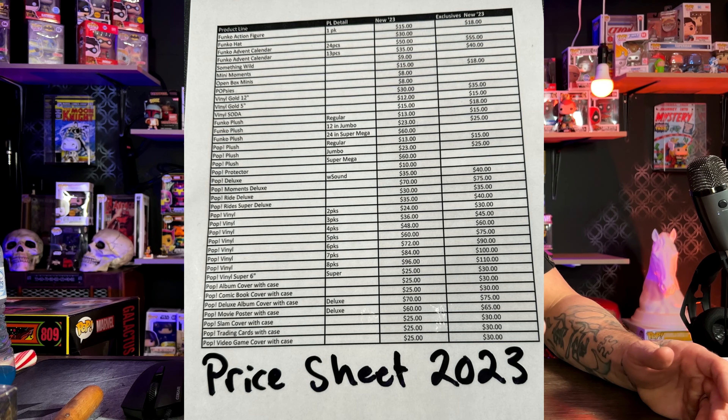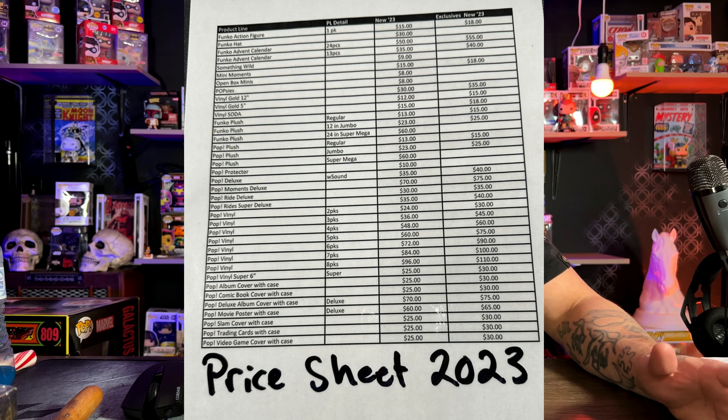You've seen the leaked Funko Pop price increase coming in 2023, and we all expected prices to go up. I looked at this list and thought about it for a while — the prices are going up, three dollars, five dollars — but there's something missing on this list that for some reason no one's talking about.